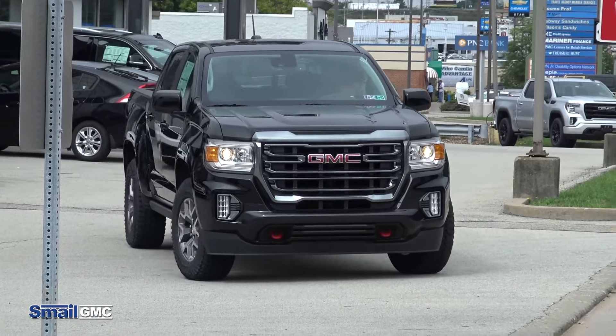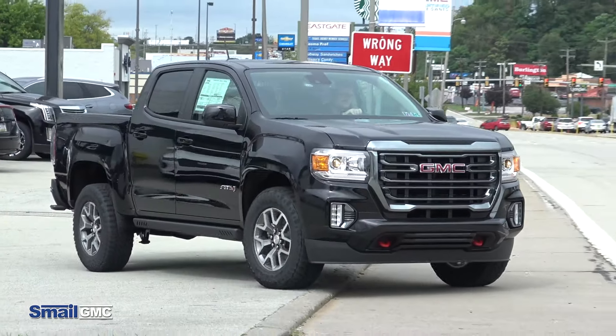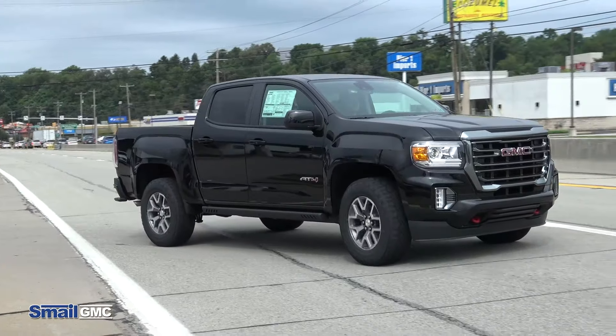One thing you're going to notice while driving the new Canyon is it's very quiet. It's very nimble and handles very well.